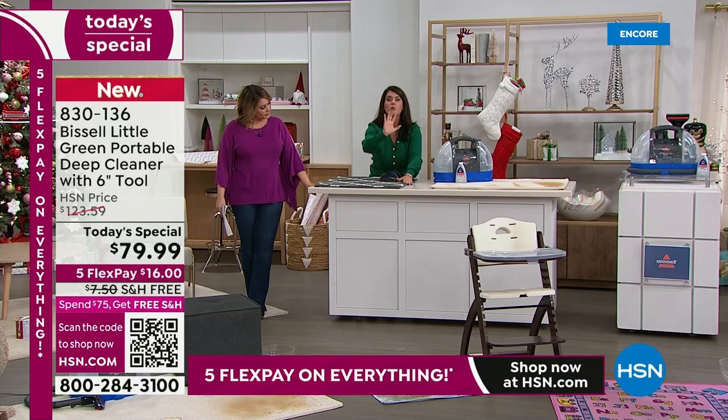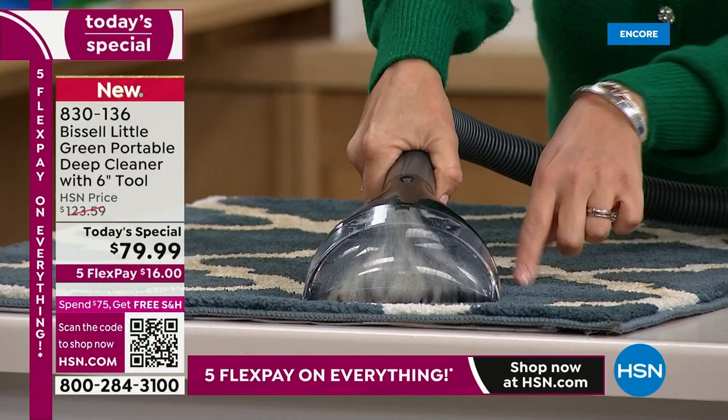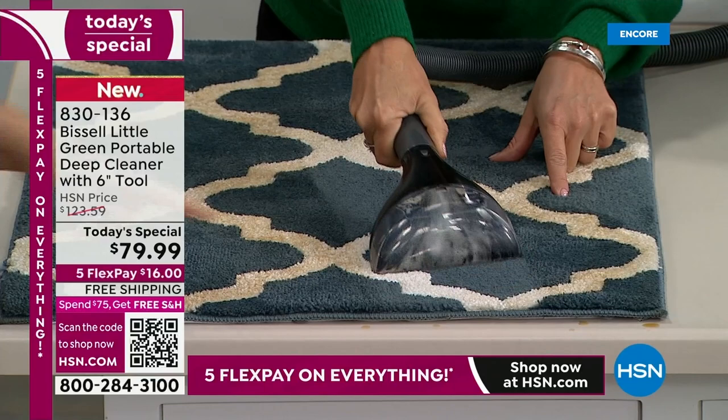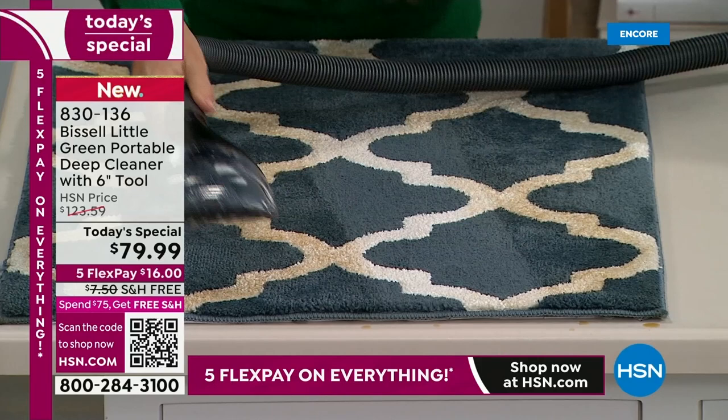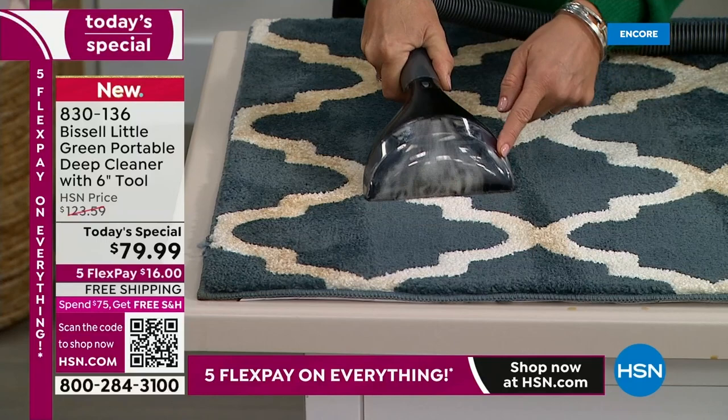Think of expensive rugs, think of high-traffic areas — imagine never having to rent a machine. One push of the button. Look at how wide this is. I'm not going to rent a machine ever again, I'm not going to hire a professional, because with this six-inch tool I'm going to do my wall-to-wall carpet. Look at how easy this is — think of stains and smells.